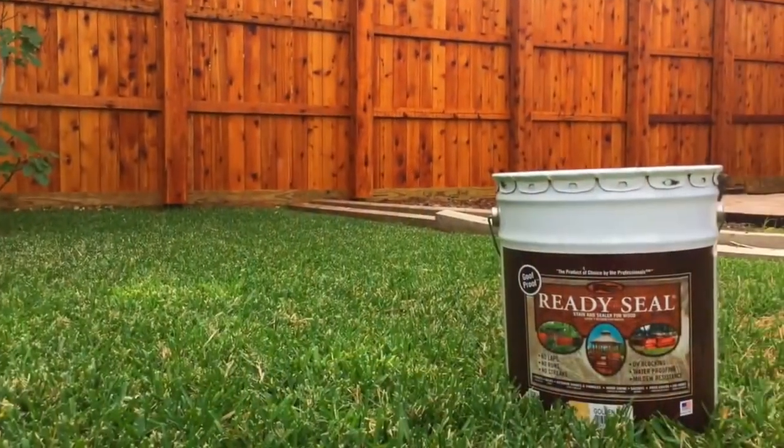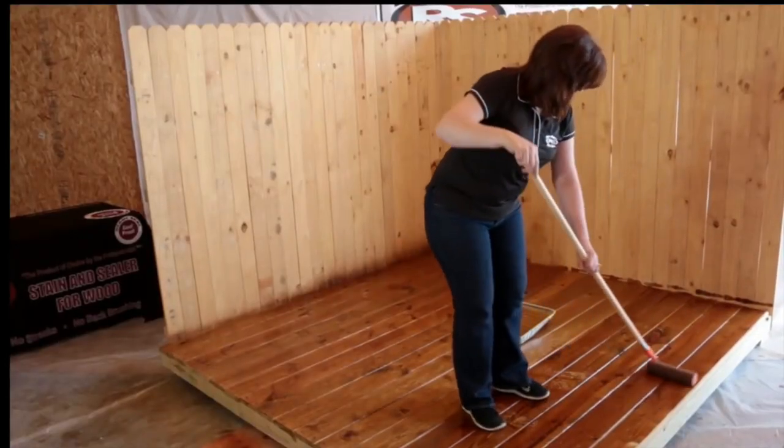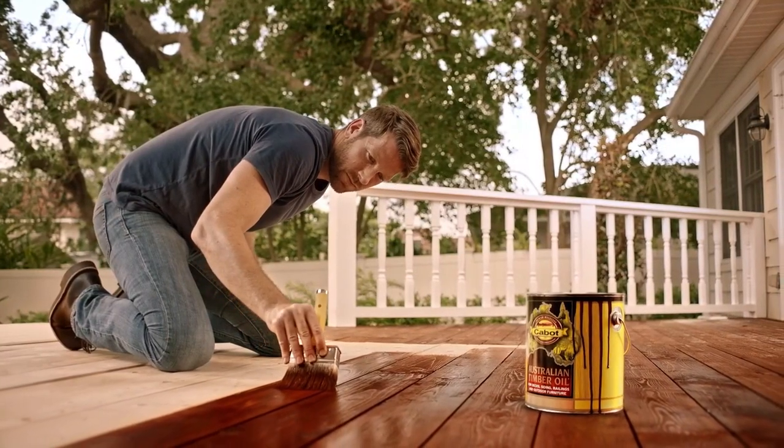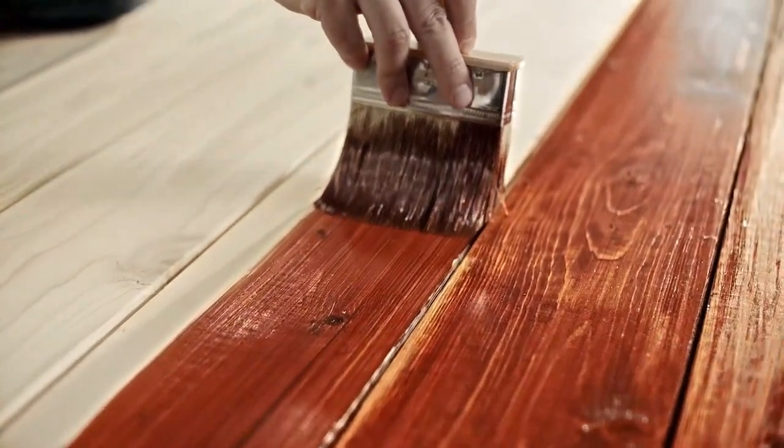Whether your fence is new or old, a coat of high-quality stain can accent the natural wood surface, protect the wood from weathering, and add curb appeal to a home. As stains weather and age, the finish of your fence will start to degrade. The stain comes with a combined sealant to help lock out moisture and protect the fence from mold, mildew, and rot.